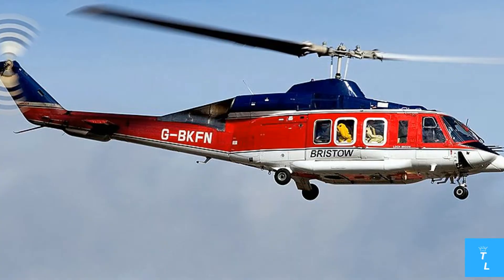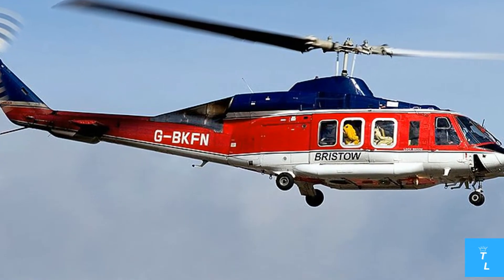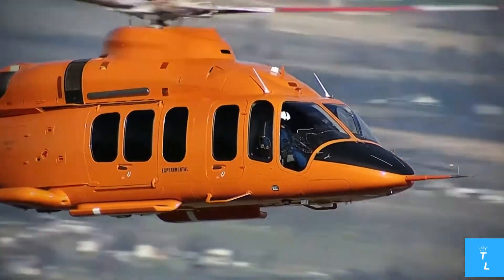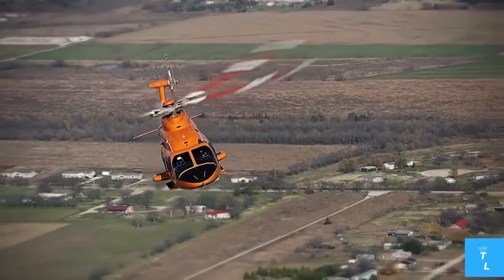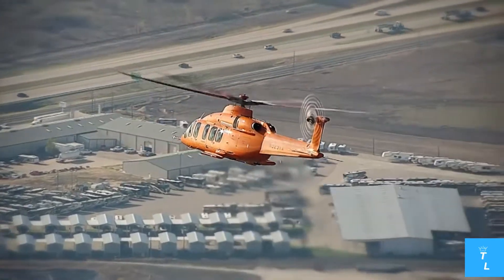The Bell 525 helicopter has an 80-square-foot cabin with huge swivel seating, conference configurations, and a compact galley that can be customized — you wouldn't realize you're inside a helicopter at first glance.